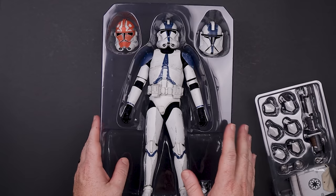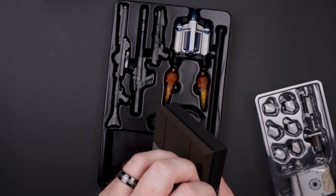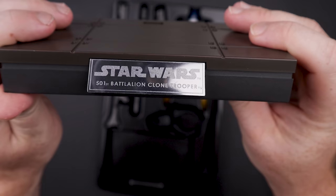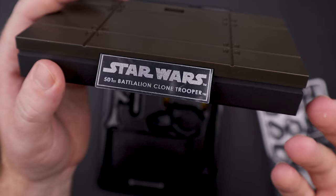Let's take a look at what else it comes with, which is quite a lot. On the bottom tray we have the display base, which has had some controversy. Let's see if mine came with the wrong name — pretty much everyone I've seen had the wrong name on it. And the answer is no, we didn't get lucky: it says '501st Battalion Clone Trooper' — spelled incorrectly.